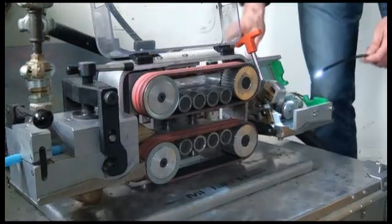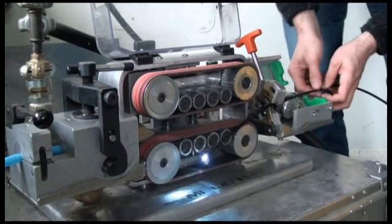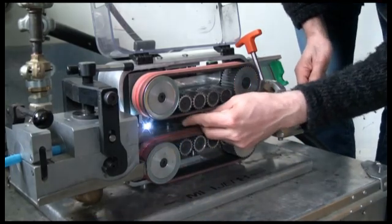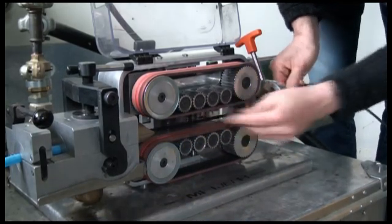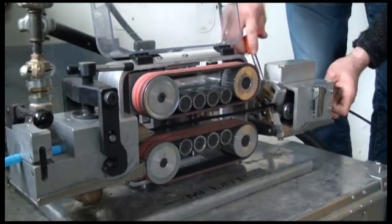In this test, the installation time is monitored when installing 1000 meters or 3250 feet of micro cable. For visibility, the cable is equipped with a light emitting diode mounted at the tip of the cable.